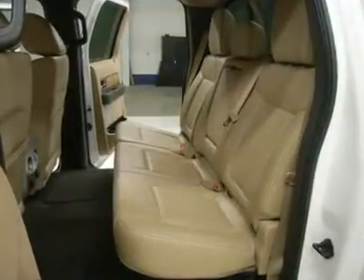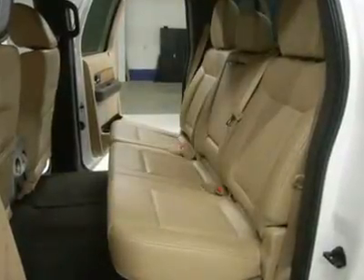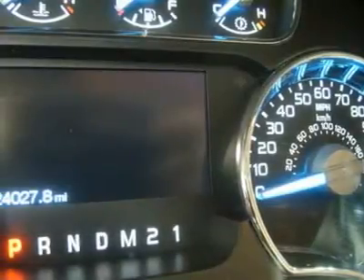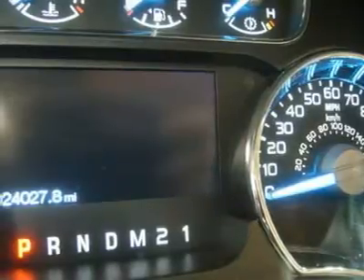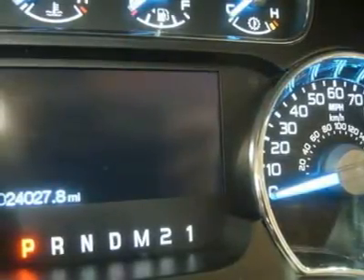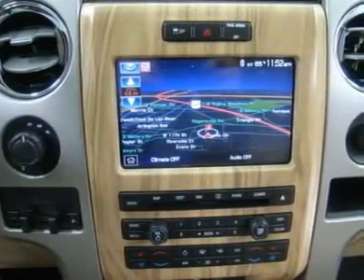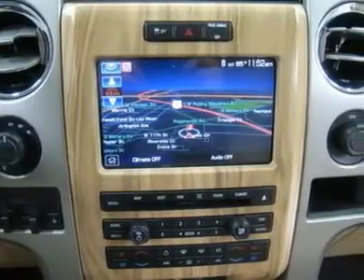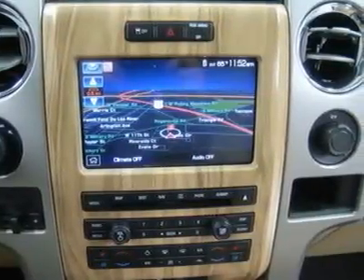Factory bumper-to-bumper warranty until 36,000 miles, factory powertrain warranty until 60,000 miles, and this truck is eligible for a 100,000-mile parts and service agreement. White Platinum Metallic Tricoat, one-owner clean Carfax, very clean inside and out, runs and drives excellent. This is the sharpest 2011 Ford F-150 SuperCrew Cab short box half-ton truck we have ever had on our lot — make your move before this super clean Ford is gone. Stock number J4091J, call now.